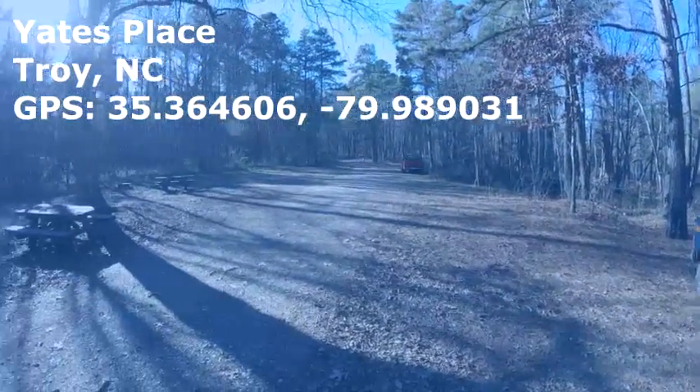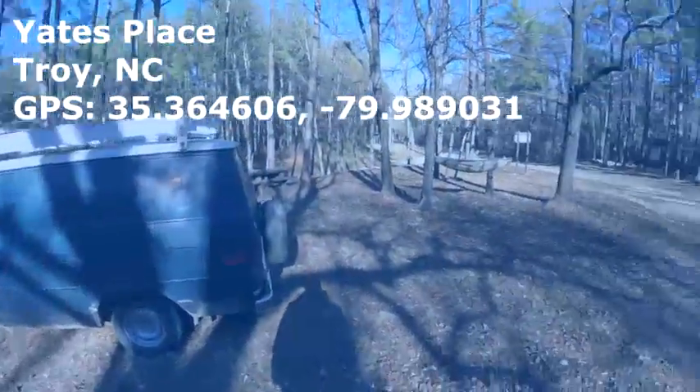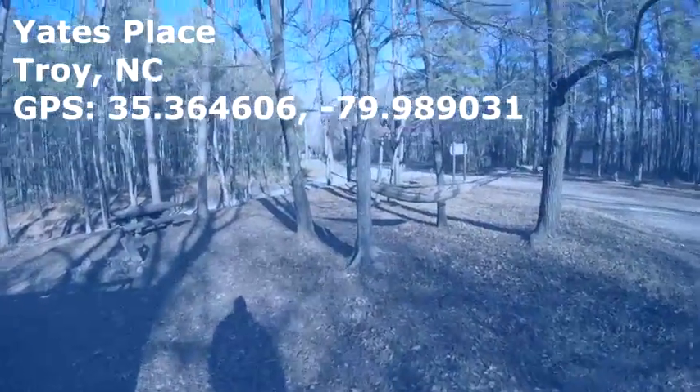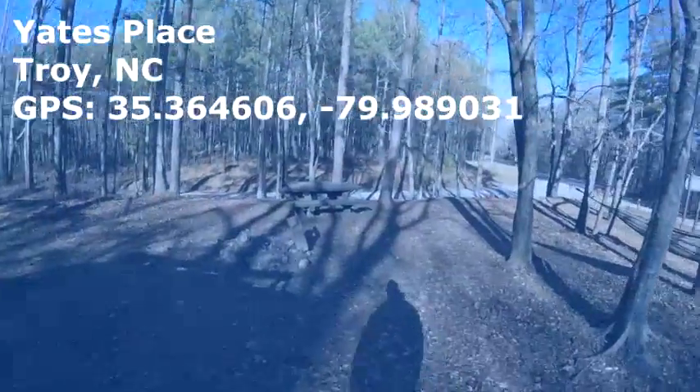It's mostly just hikers and hunters. I've met a couple hikers so far — these guys in this red truck are hikers. This is Yates Campground in Troy, North Carolina. Free to stay.